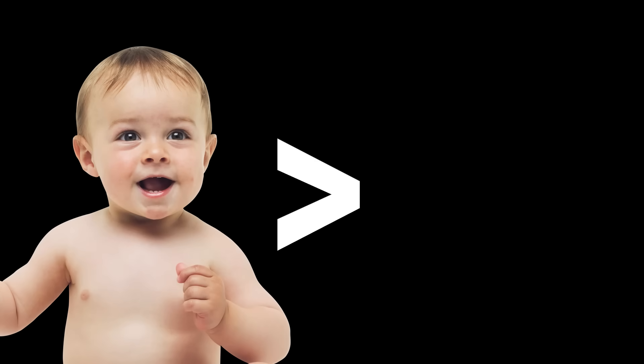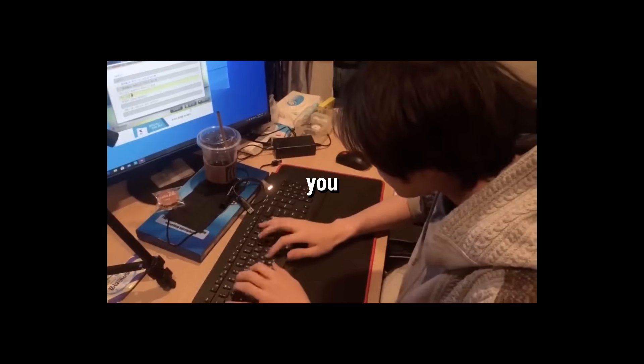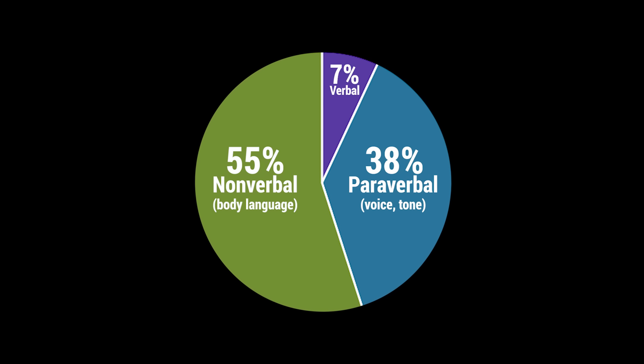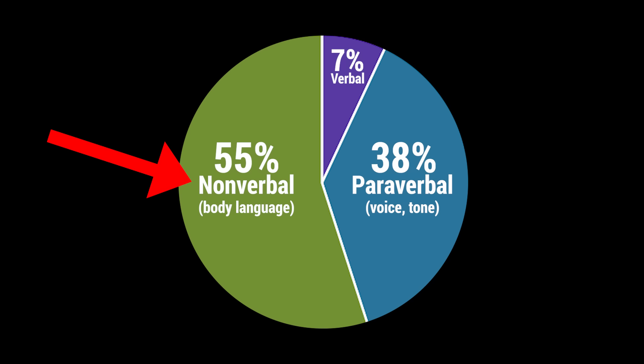Babies are way better at reading other people's emotions than adults. That means you had this ability once, but you lost it over time. I've spent over 168 hours researching how to read a person using science. There's a thing called the Moravian Communication Formula, which explains how we communicate our emotions. Babies don't know how to talk yet, so they pay more attention to nonverbal and paraverbal communication — and that's exactly what you have to do to find out if someone likes you or not.